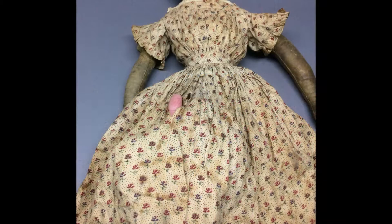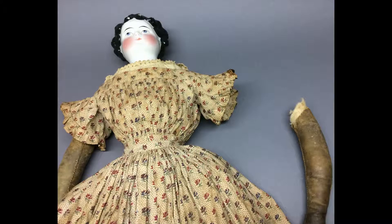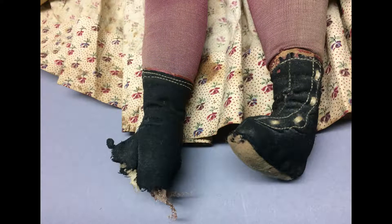I'd like to clean the dress, but as you can see it's disintegrating in places. I'm afraid if I tried it wouldn't survive the process, so it might have to stay as it is. One of her kid leather arms has come off and the other is halfway there. She's lost part of a foot too — too bad, because her boots are awesome.